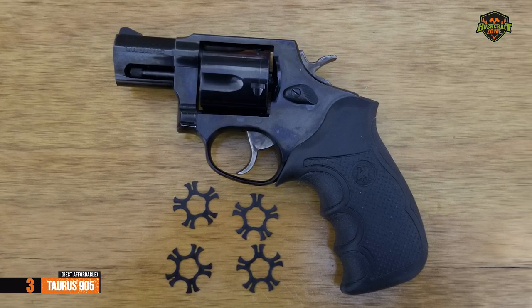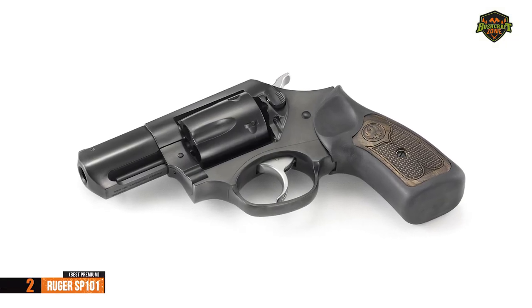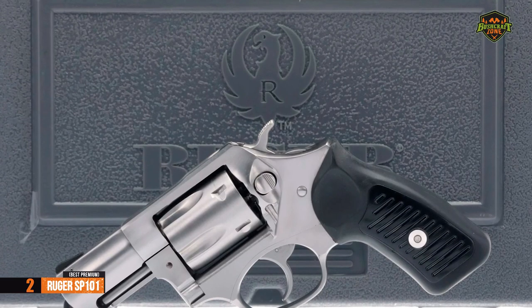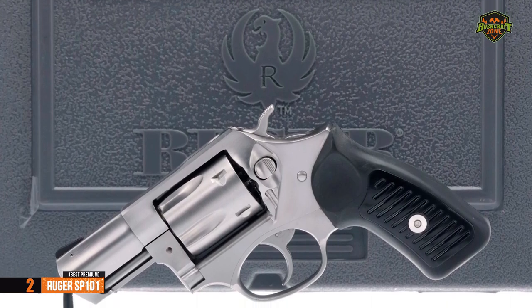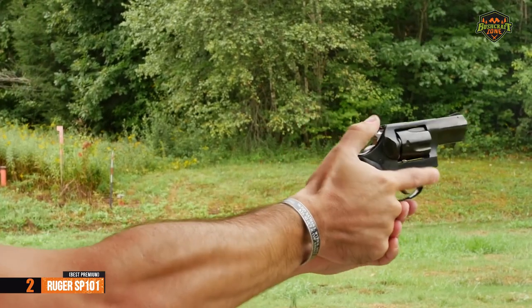For the listed price, you can't beat this one. For everyone looking for a high-performance revolver, we especially single out the Ruger SP-101, the best premium 9mm revolver on the market in 2022. In 2017, Ruger designed the 9mm caliber SP-101.